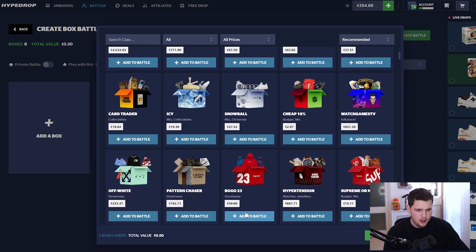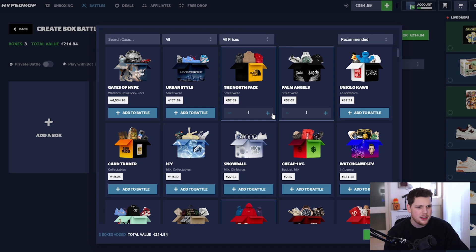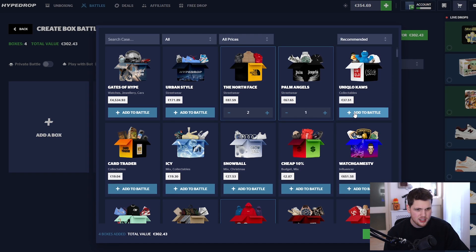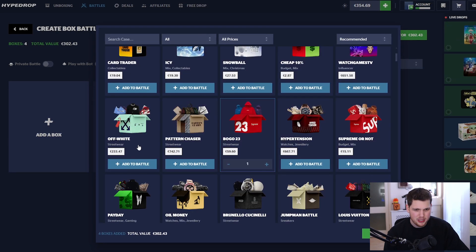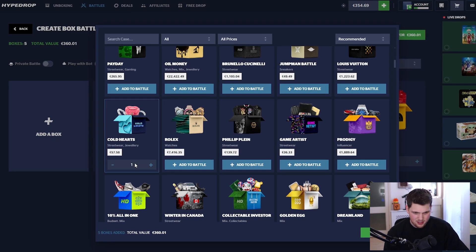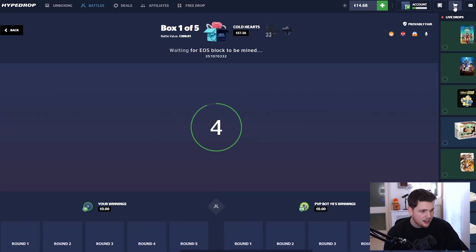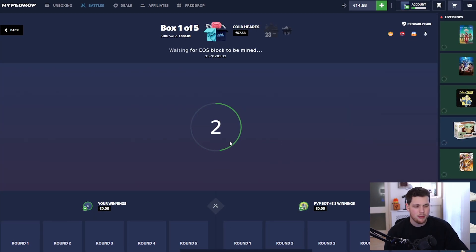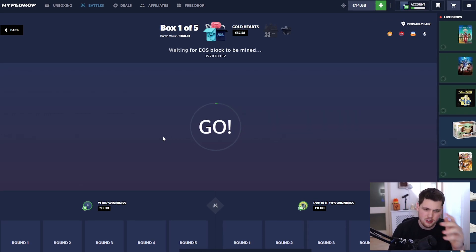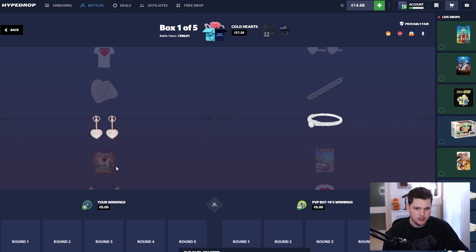Going for a big battle now: two North Face, one Palm Angels, and trying to get Off-White in as well — selling something back to afford it. If everything goes bad here I'll probably pull the video. Currently at about 1.9, so worst case around 950 for the video. Let's hope we get the win and can push on.